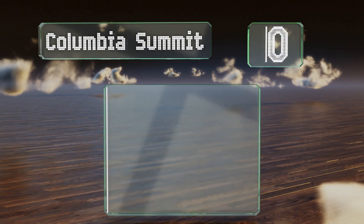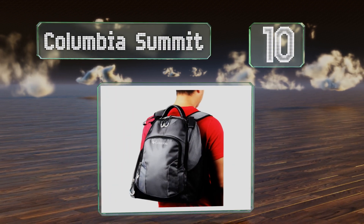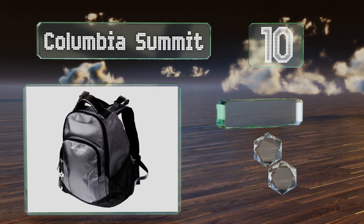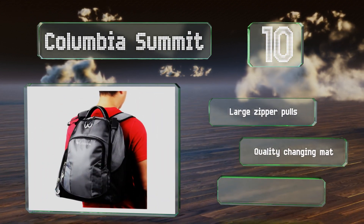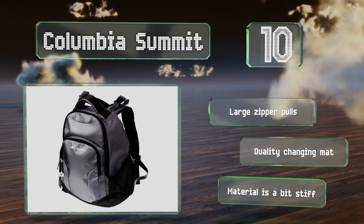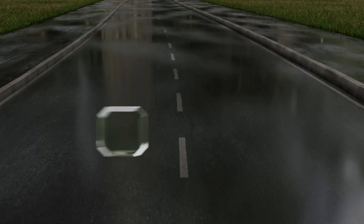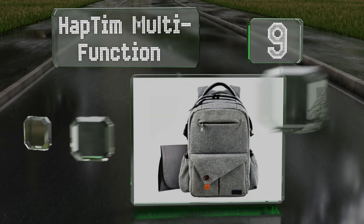Starting off our list at number 10, a company that makes well-regarded outdoor gear brings its rugged designs and expertise to the parenting world with the Columbia Summit. It's the ideal gift for a father who likes to hit the trails with his child, but it is lacking in organization. It comes with large zipper pulls and a quality changing mat, however the material is a bit stiff.